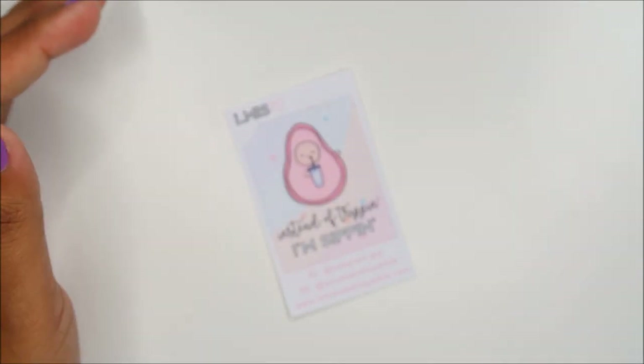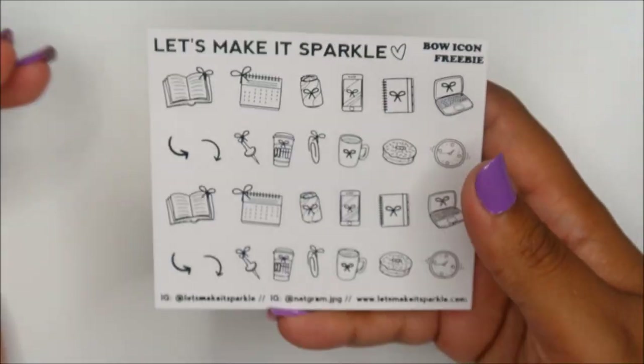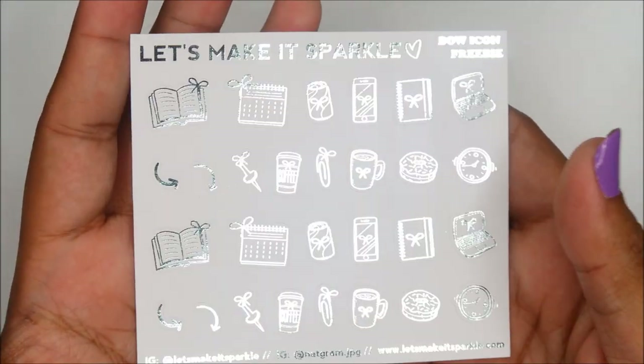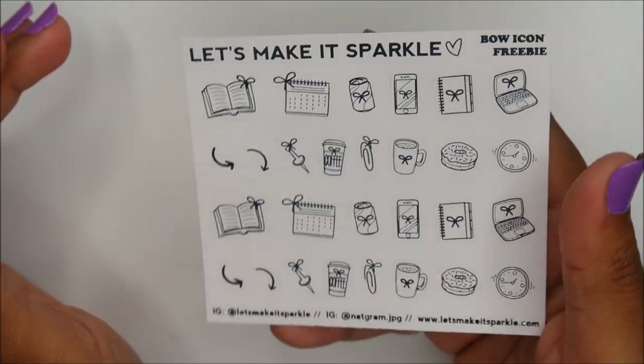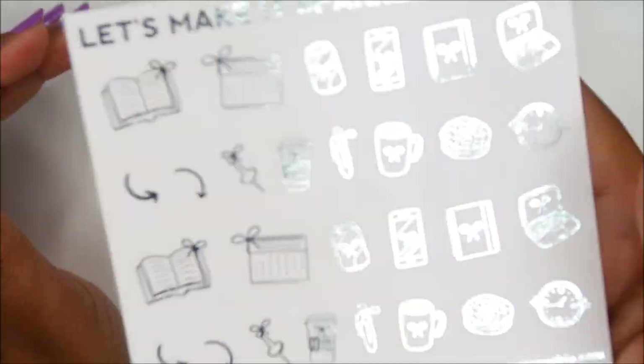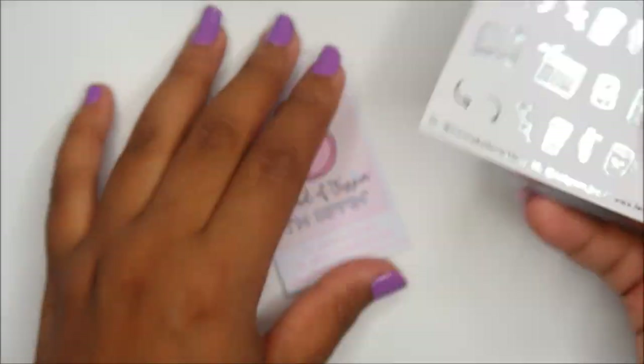I don't really watch Plan with Me videos right now because I've been so busy, but I always thought her weeks were fun and amazing. Oh, look at this gorgeous foil — y'all are going to turn me into a foil queen. There are freaking bows on everything — so cute.